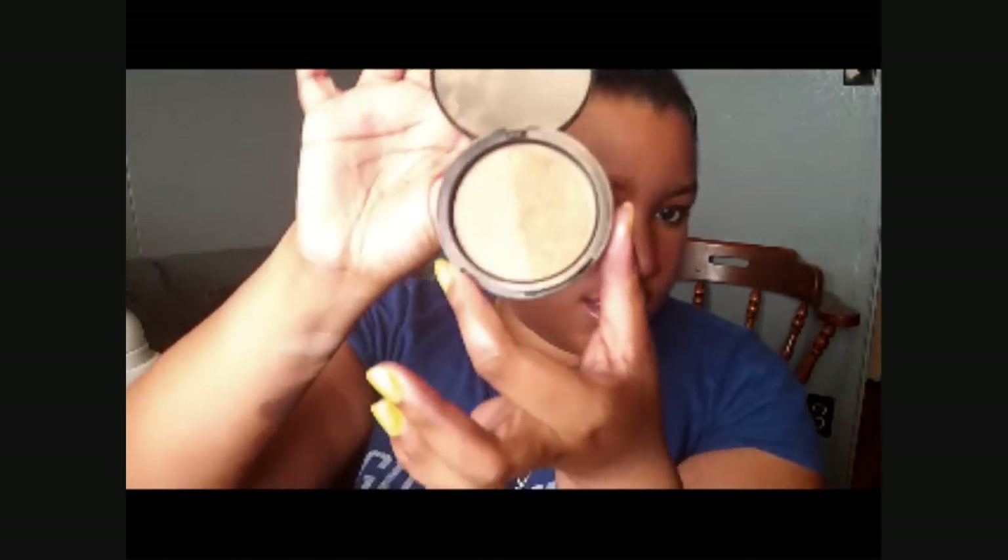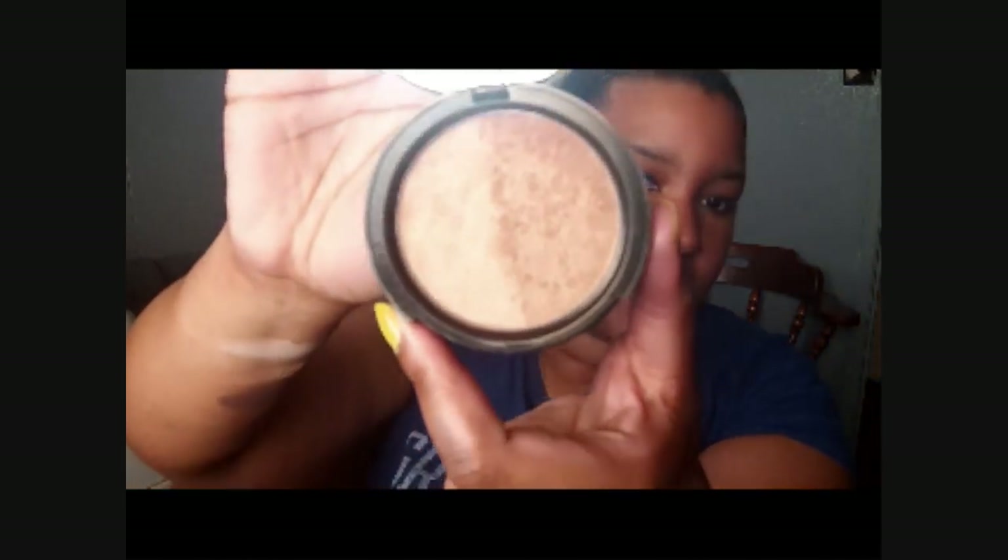Every time I use bronzer, I always think it's such a harsh line that I leave — I have to get better at blending out. But this right here is such a subtle bronze that I don't really have that problem with.